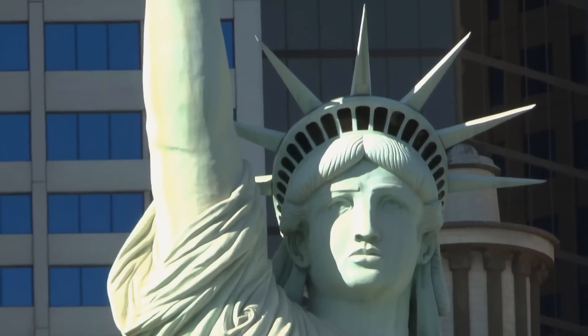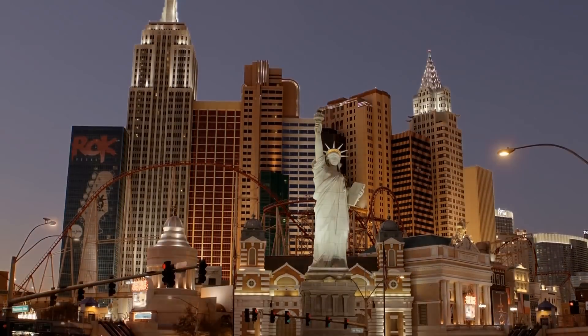The X900 really comes into its own when the sun goes down. This incredibly fast F1.5 Leica Dicomar lens performs brilliantly, capturing crisp images and amazing colours, even in low-light conditions.